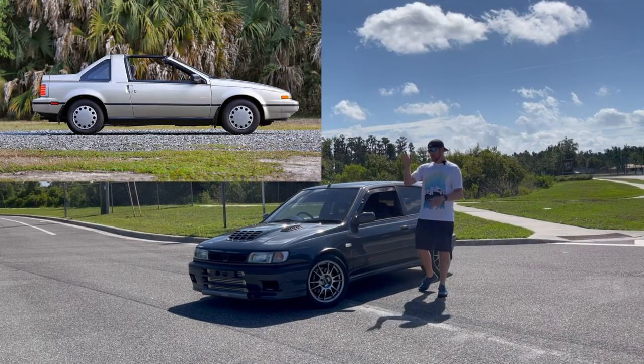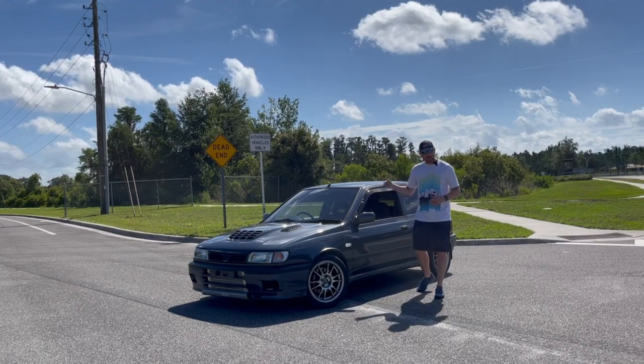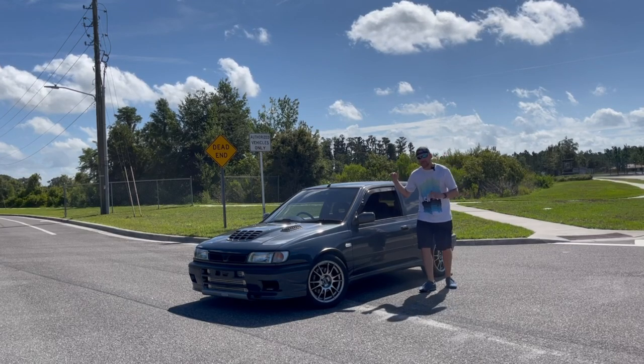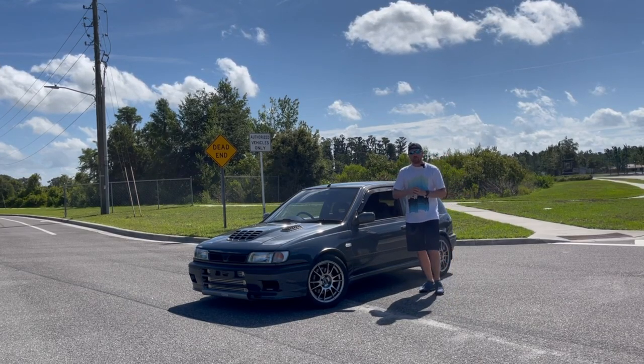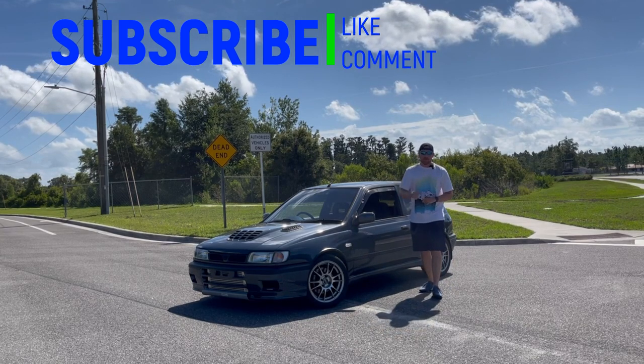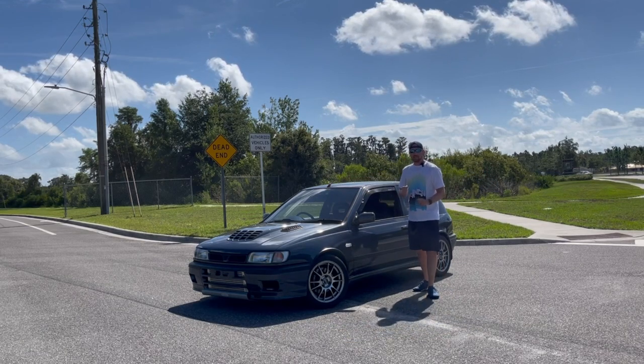The Pulsar you're thinking of is that ugly little boxy thing that Nissan made. Well, you're probably right. In Japan, the Pulsar was something else. The Pulsar had a lot of different variations, and this is the GTIR. Before we get into that, if you haven't already, hit the subscribe button. Join the team. And if you're already part of the team, welcome back.